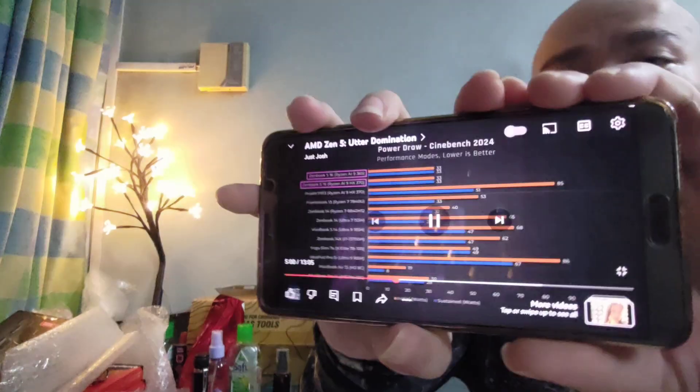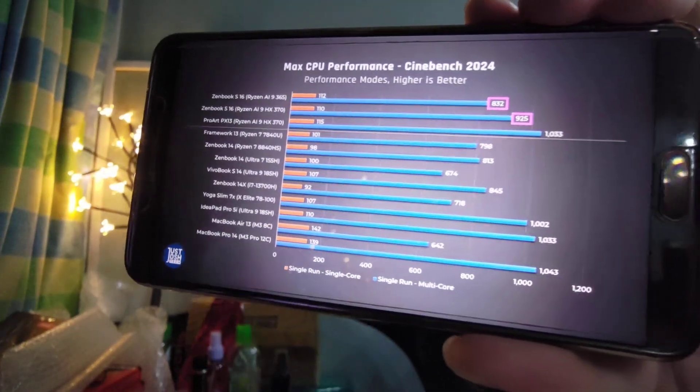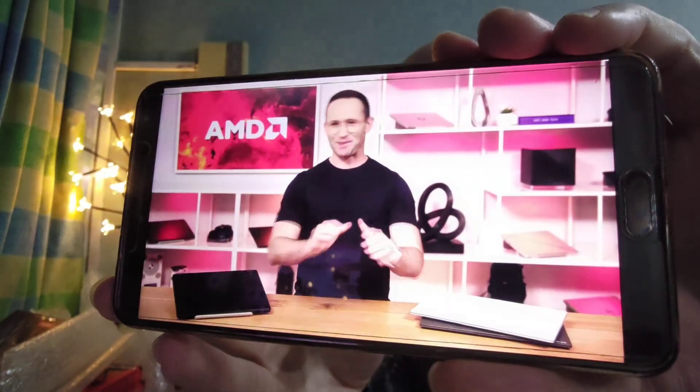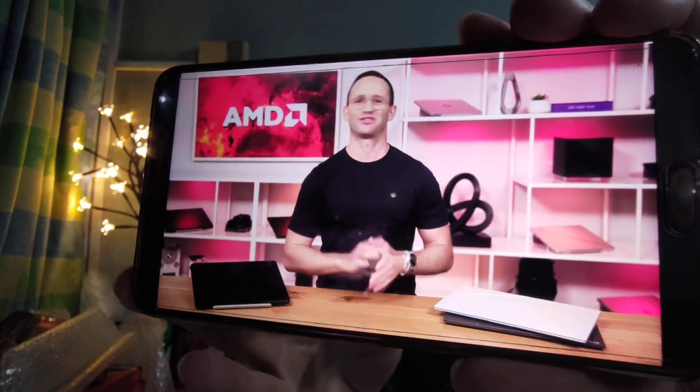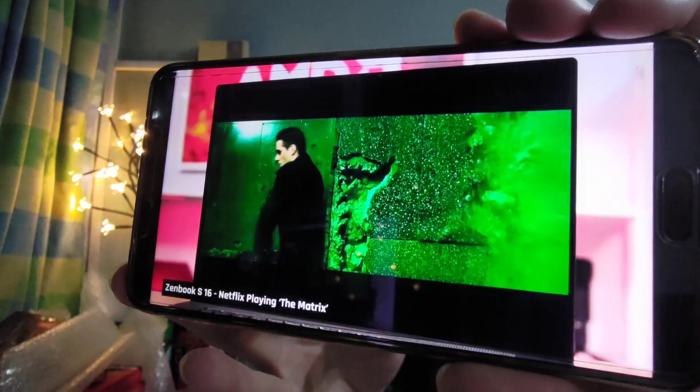When you compare both ASUS laptops to the Snapdragon X Elite laptops, the Snapdragon X Elite will obviously have better battery life, but performance-wise nothing can beat the AMD at the moment except Apple. You can see here it only draws 33 watts, which actually makes its lower performance scores make more sense. In fact, it appears to be quite power efficient.